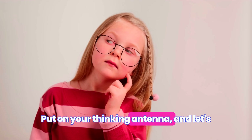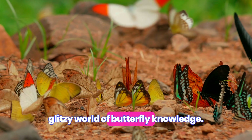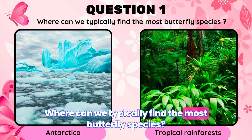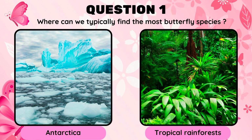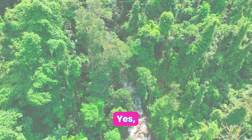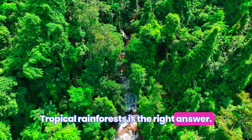Put on your thinking antenna, and let's see who's ready to soar through the glitzy world of butterfly knowledge. Where can we typically find the most butterfly species? Antarctica, or tropical rainforests? Yes, you got it! Tropical rainforests is the right answer.